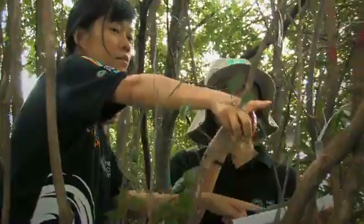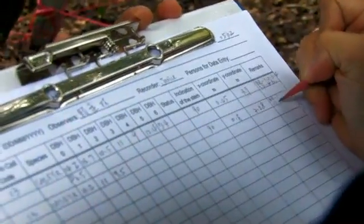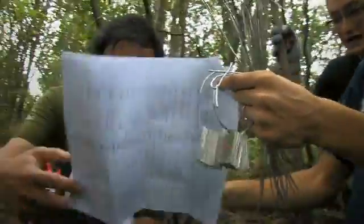This citizen science component — volunteers coming out to the forest and really getting a grasp on the science — also results in valuable data to understand climate change impacts on forests, and is then used for modelling how climate change will affect forests and how we can manage forests in the future to help mitigate the impacts of climate change.